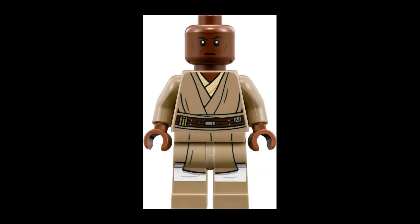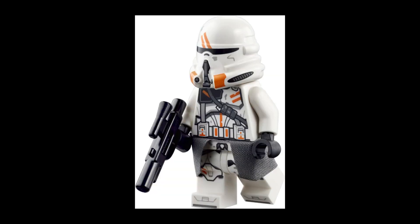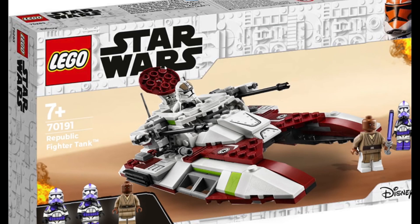The Republic Fighter Tank will have four minifigures like the Imperial Armored Marauder: one Mace Windu minifigure, two 187th Normal Clone Troopers, and one 187th Airborne Clone Trooper. This is a very generous amount of Clone Troopers for a $40 LEGO set, but it seems like LEGO have had a change of heart and are willing to give more than just one Clone Trooper in a set this size. That's originally why I thought the rumor was fake, but now it turns out it's actually true.